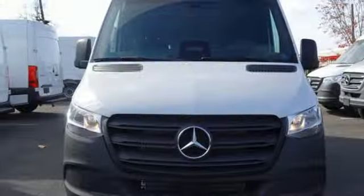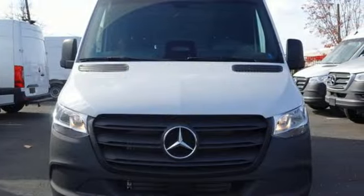Mercedes-Benz, an elevation of innovation. Driving is believing. Test drive it today.